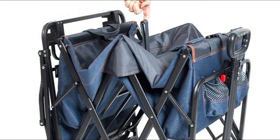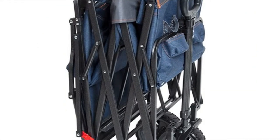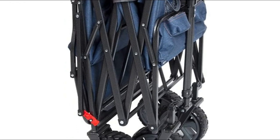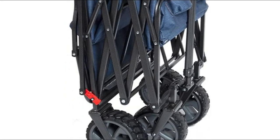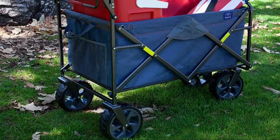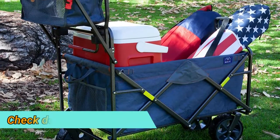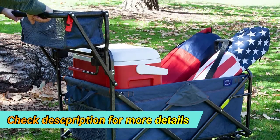The PP100 is great for concerts, picnics in the park, around the house, or using it as a shopping cart at places where shopping carts are not available, such as the farmer's market and shopping outlets. The adjustable telescoping handle provides easy control of the cart, and the push handle design also includes two mesh cup holders and a mesh pouch for light storage use.